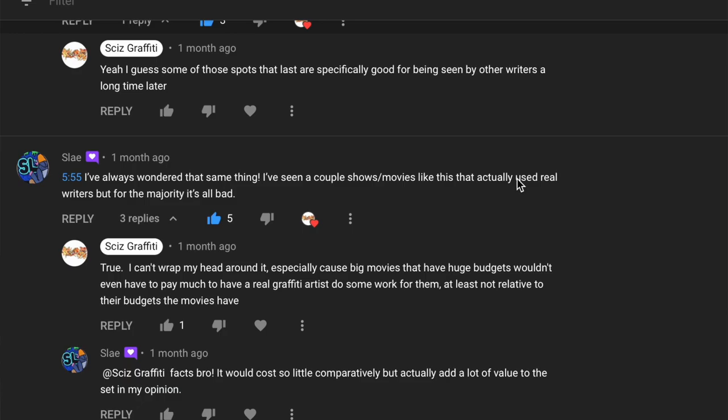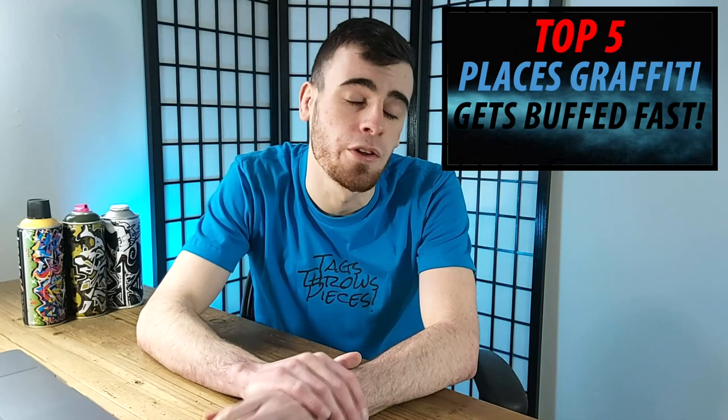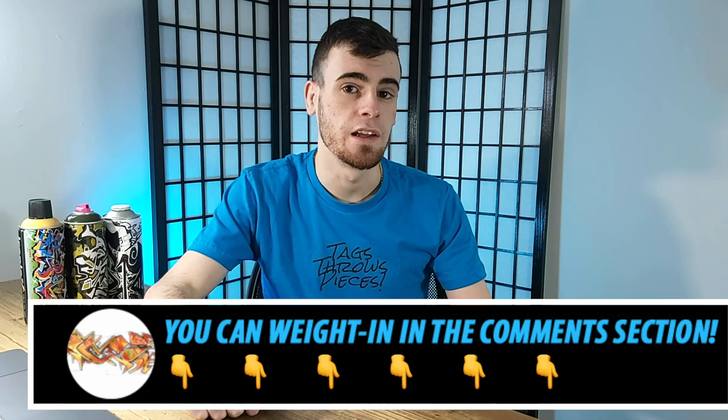Everyone had some great feedback about that video in the comments section and that got me thinking — I wonder how many people would agree that there's just some places that it's useless to do graffiti. So that is why today we are talking about the top five places where graffiti gets buffed the fastest and you might as well not even bother putting up a single tag. I always love hearing what all you graph heads have to say, and if you are down in the comments section adding to our great graffiti community I will read your comment, show it some love, and I'd love to chat with you.